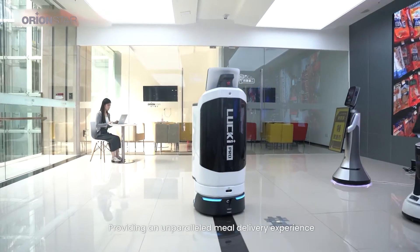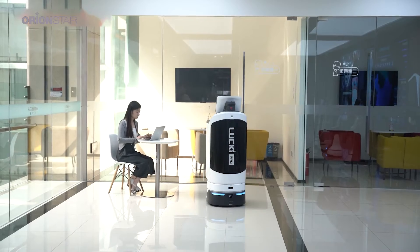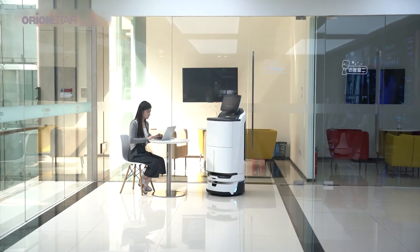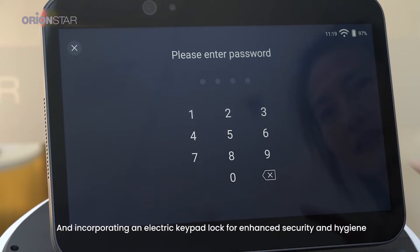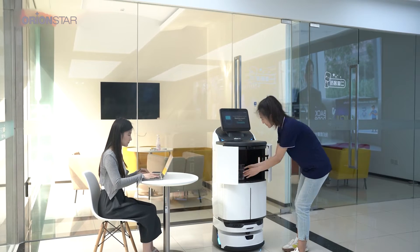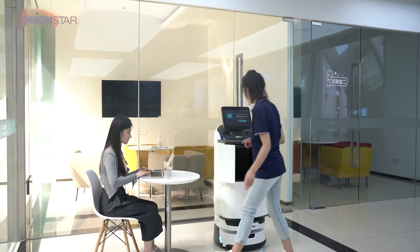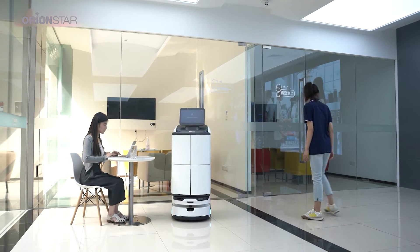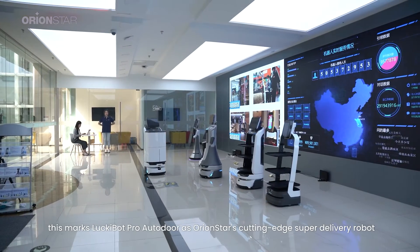Providing an unparalleled meal delivery experience, and incorporating an electric keypad lock for enhanced security and hygiene. This marks LuckyBot Pro Auto Door as Orionstar's cutting-edge super delivery robot.